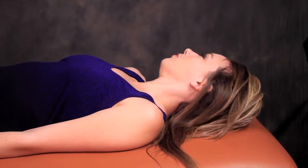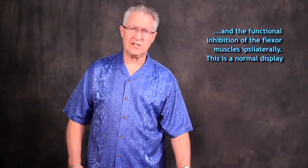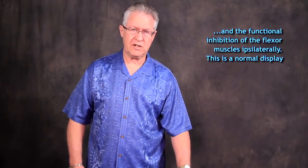Turn your head to the right again, hold up, don't let me push. The functional inhibition of the rectus femoris on the side toward head rotation is also normal, because a flexor muscle should be inhibited on the side toward head rotation.